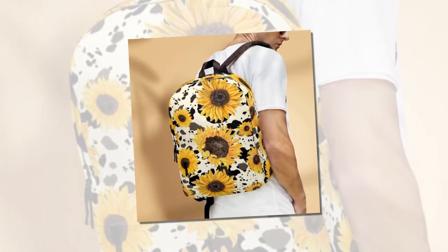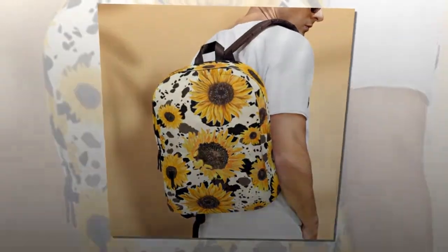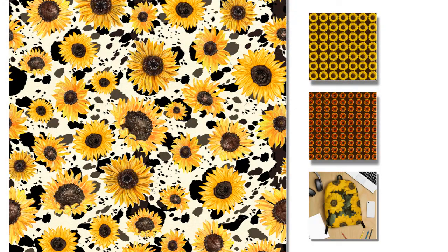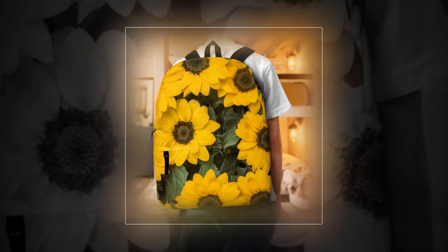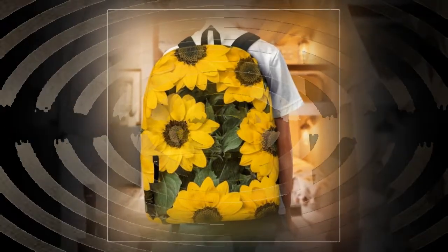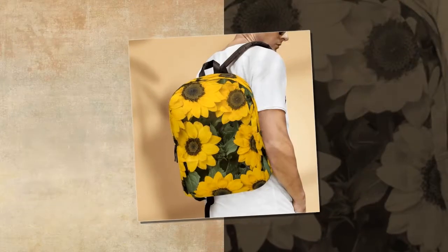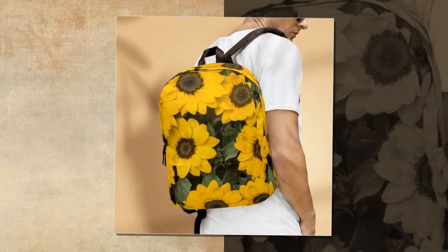Backpacks are the trusty companions that accompany us through our daily adventures, from bustling school hallways to work meetings. Yet amidst the myriad of options available, finding the perfect blend of quality, durability, and style can feel like an uphill battle. Fear not, for we've found the solution — introducing the backpack bag of sunflowers, a true testament to utility and flair.